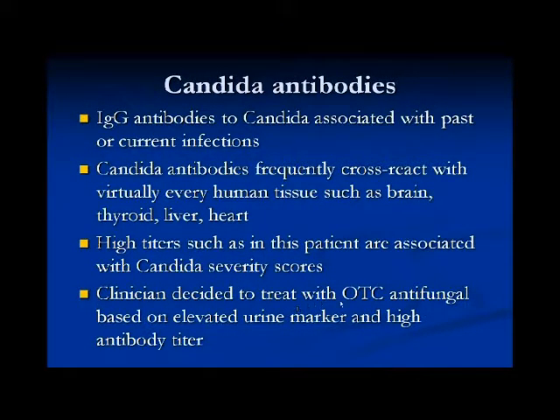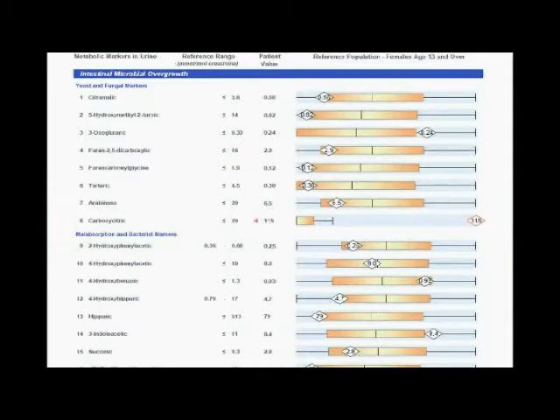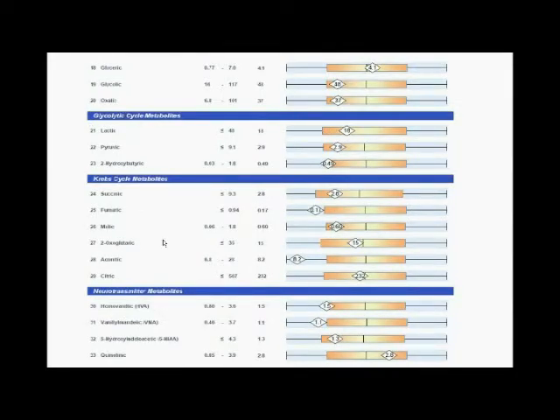The clinician decided to treat the patient with an over-the-counter antifungal based on this test, as well as an elevated urine marker in the organic acid test. On the urine organic acid test, the compound under the category of yeast and fungal markers — carboxycitric — was elevated. None of the bacterial markers were elevated. On the second page, attention is drawn to the neurotransmitter metabolites.